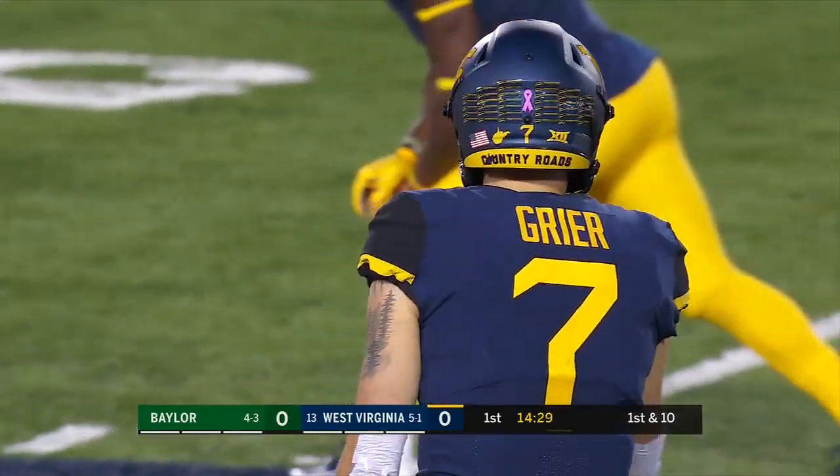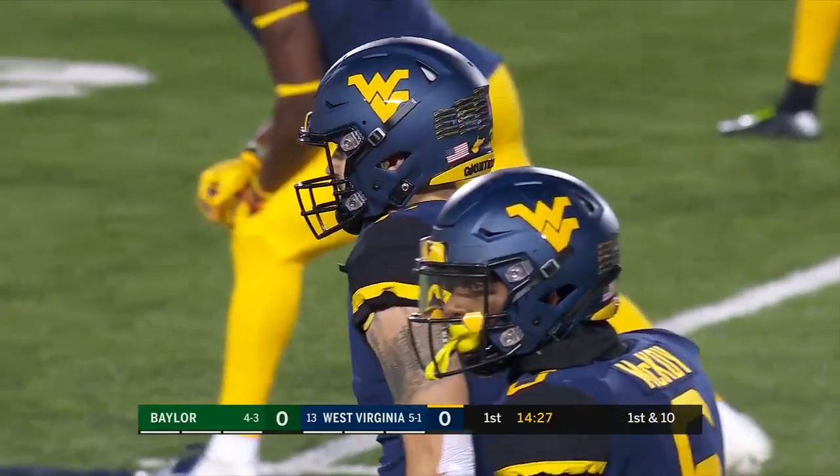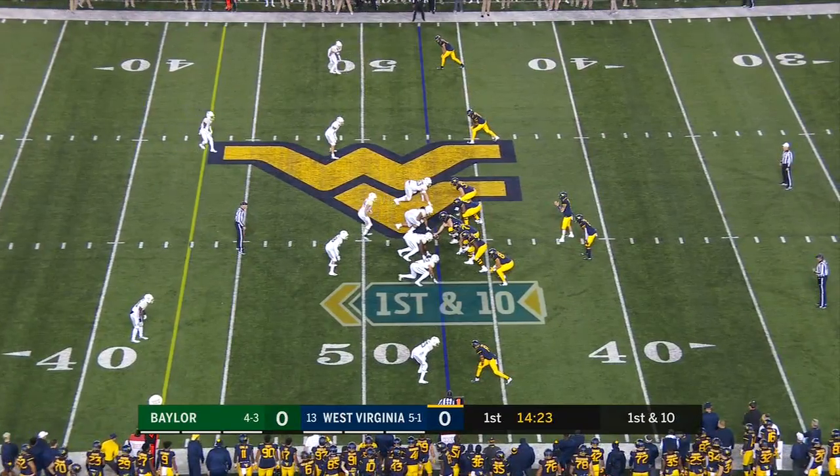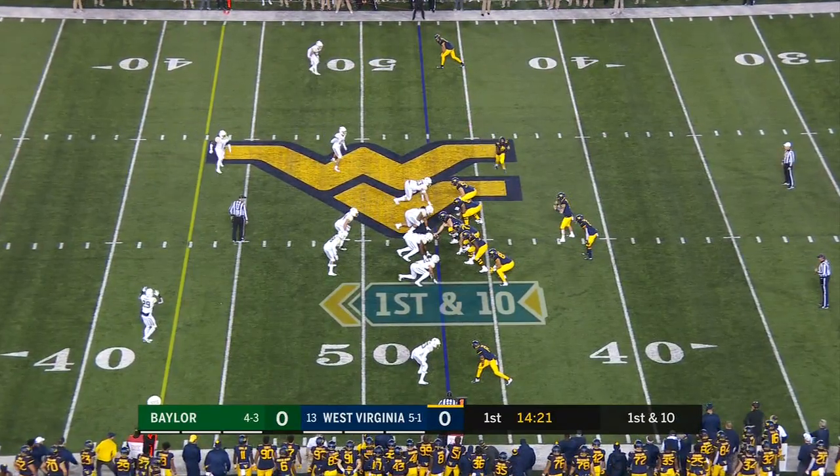He's a kick returner, punt returner. This is an athletic guy, very versatile. We saw him put that foot on the ground on the last play. He gets up field fast and in a hurry. He got 13 yards on that one.